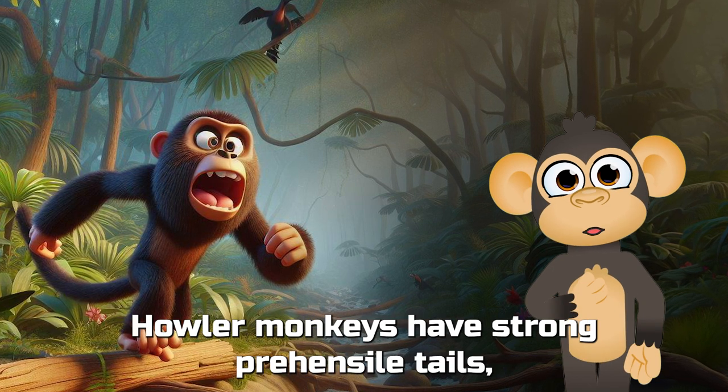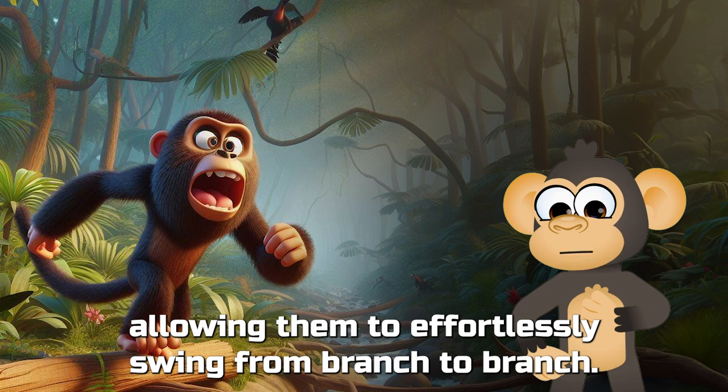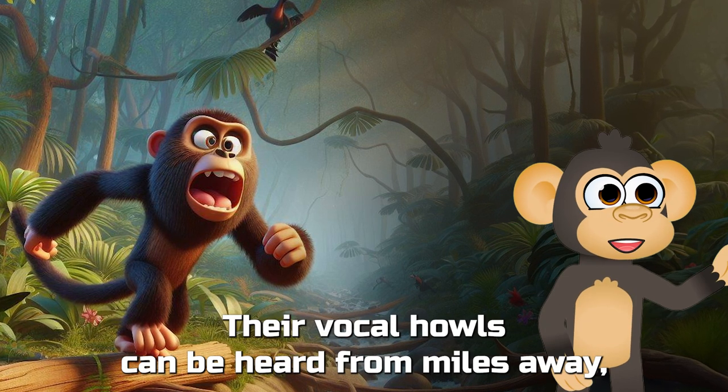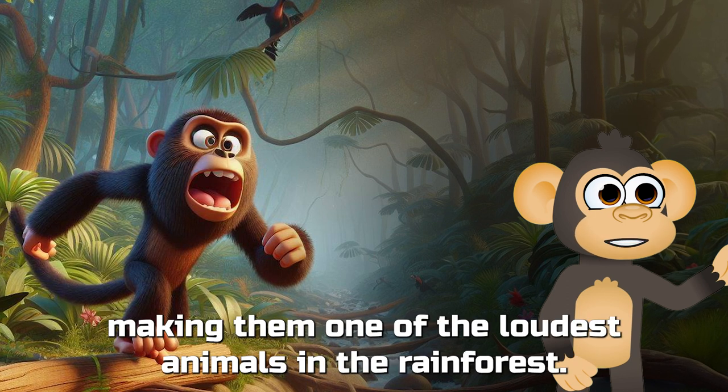Howler monkeys have strong prehensile tails, allowing them to effortlessly swing from branch to branch. Their vocal howls can be heard from miles away, making them one of the loudest animals in the rainforest.